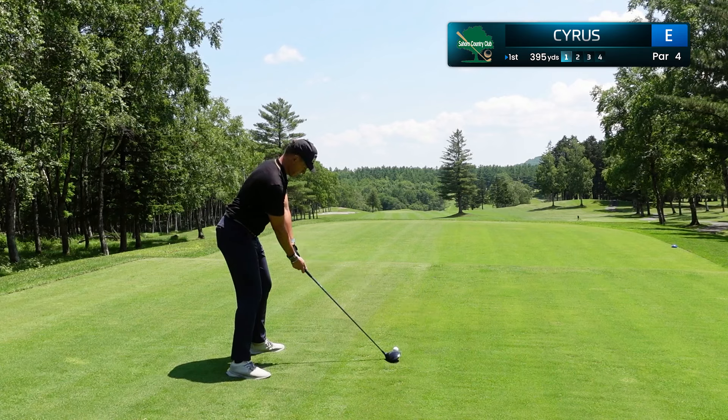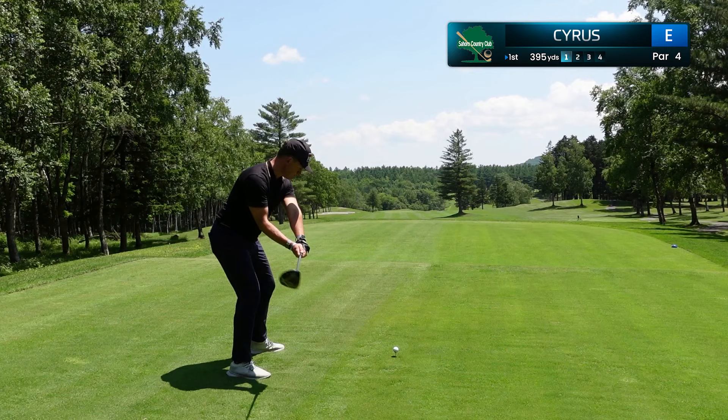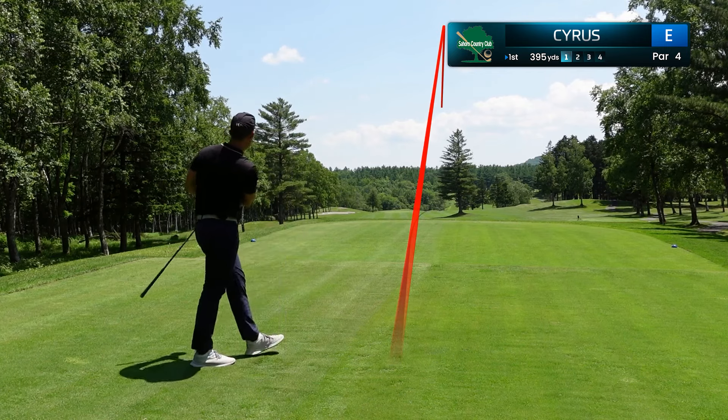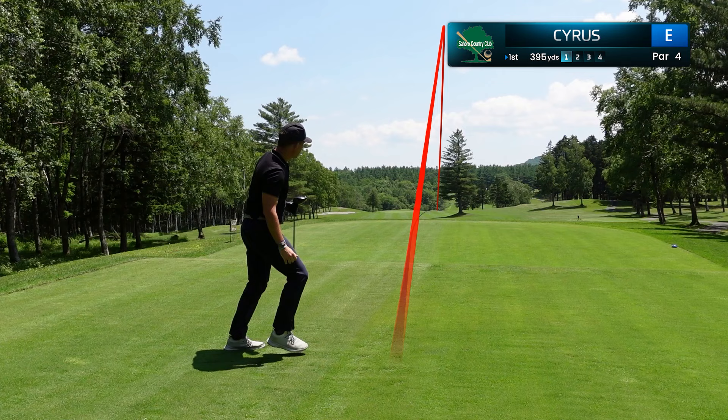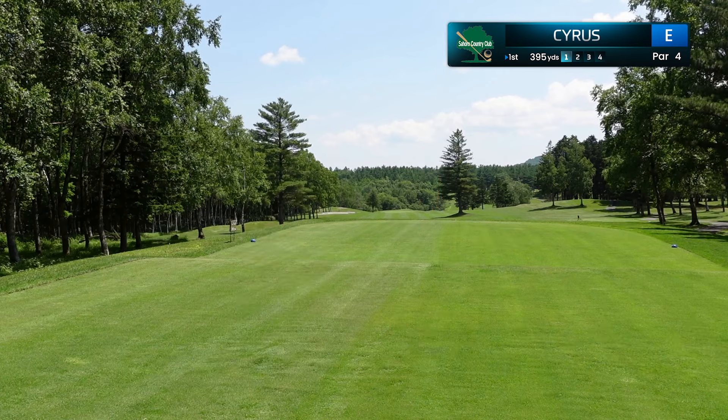The opening hole at Saharo Country Club is beautiful — just 395 yards. This actually plays significantly downhill and is a very nice, easy way to open up this round. I decided to be aggressive, hit driver, carried that tree, and I've got just over 50 yards left.